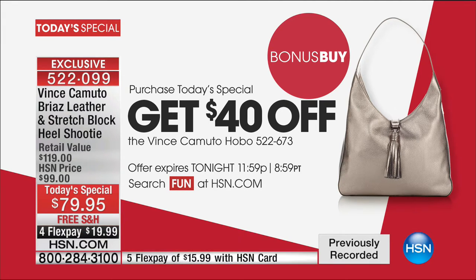If that weren't enough, if you pick up this fabulous structured hobo bag, you get an extra $40 off when you pick up our Today's Special. It's called our little bonus buy to go along with it. I don't want it to sell out early because I think the bag is going to be gone kind of quickly.